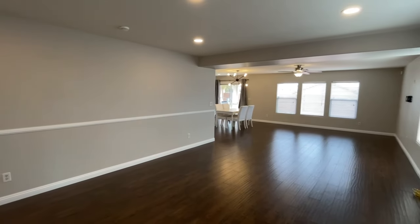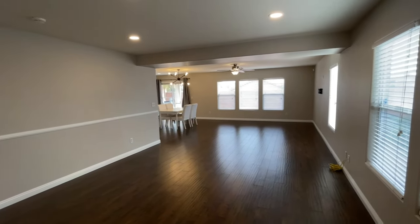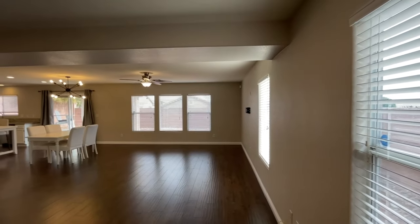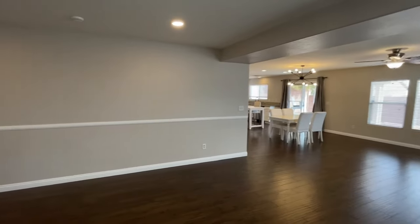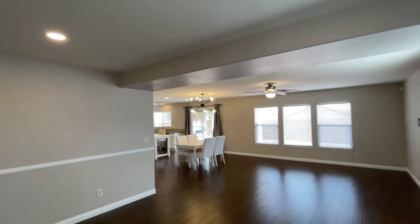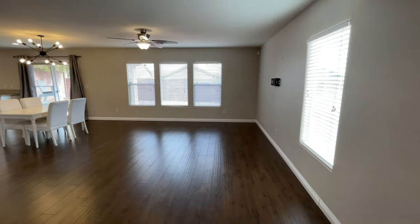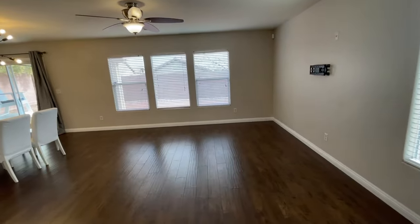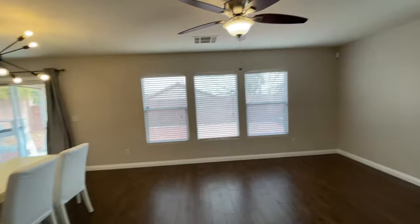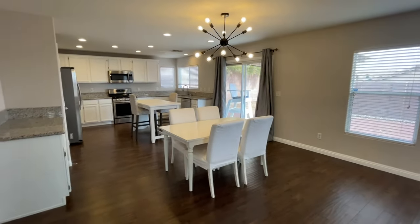As you walk in, this beautiful open floor plan great room — I think in years past when they built this, there probably was a divider wall, but this was taken down properly. There's a nice chair rail, and my client added a lot of recessed lighting in here. Then you have the family room area with a wall-mounted TV and ceiling fan, and a beautiful dining room area.